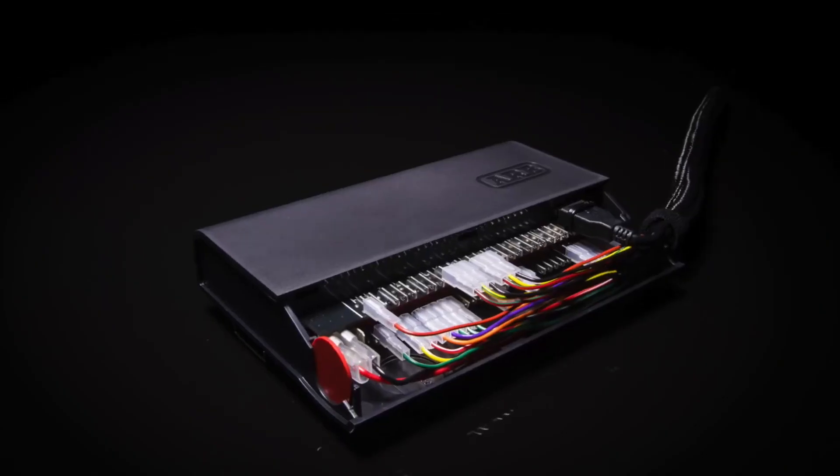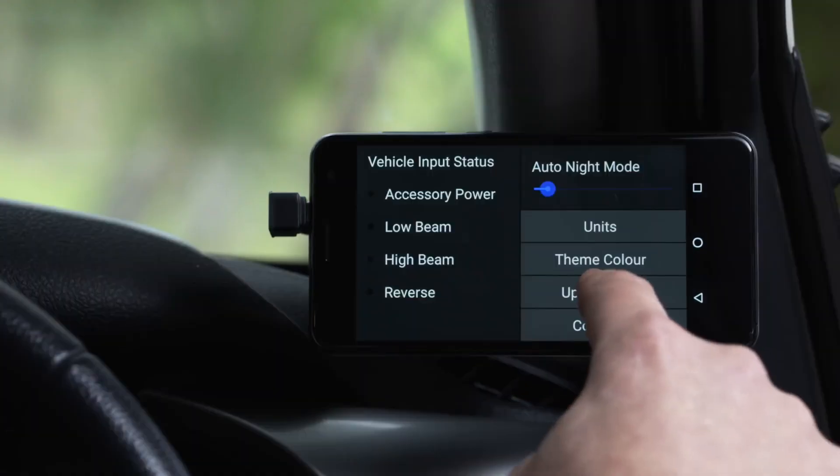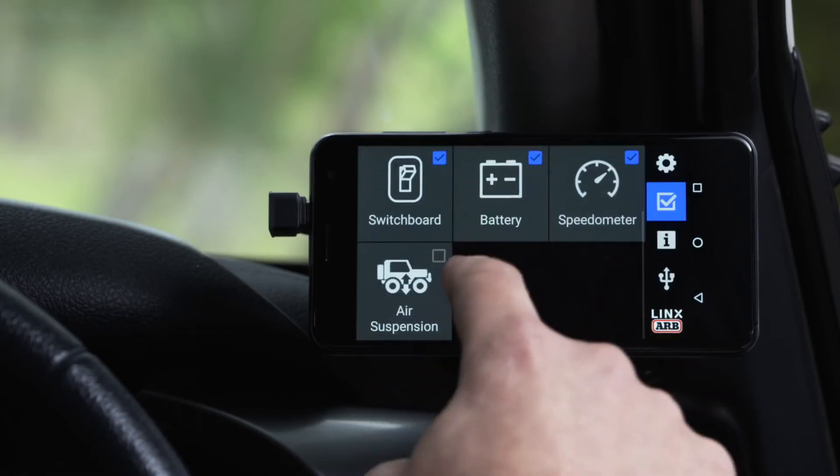The whole system — controller and display — is completely updatable and upgradable. There are new modules under development now, and as they become available, you'll be able to integrate them into your Lynx with a simple internet connection.